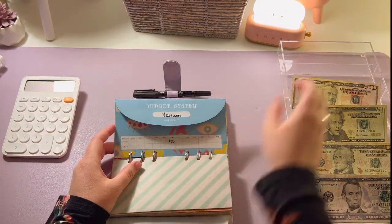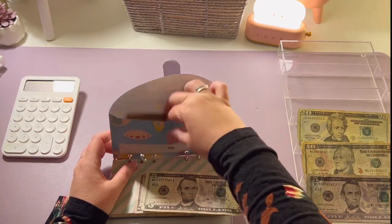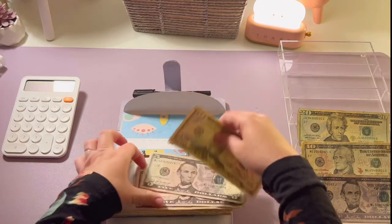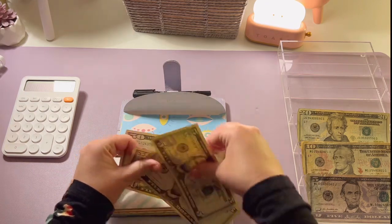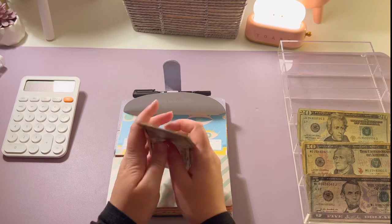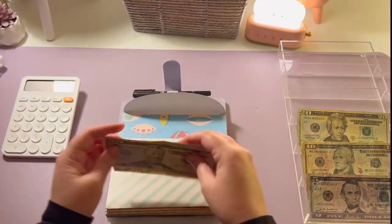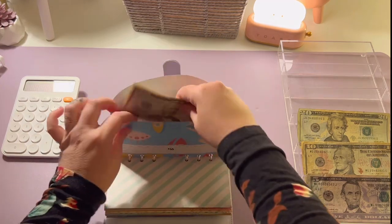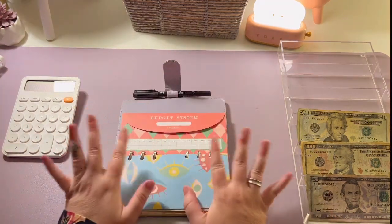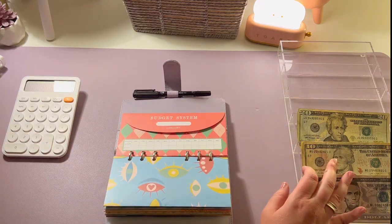Verizon is going to get fifty-five dollars this week. It just wants to go everywhere today! Now Verizon has fifty, one hundred, one hundred and five, one hundred and ten. And that is it for my bills.